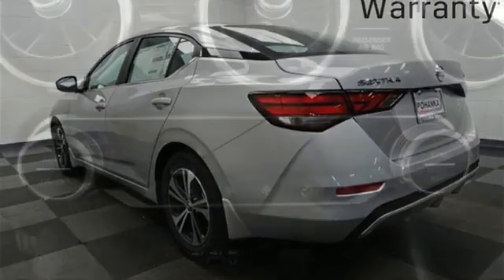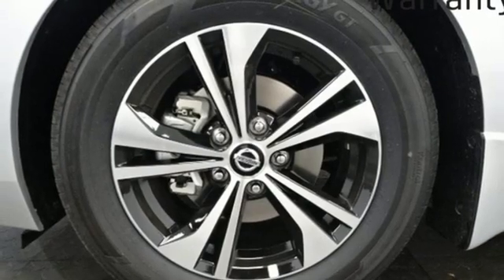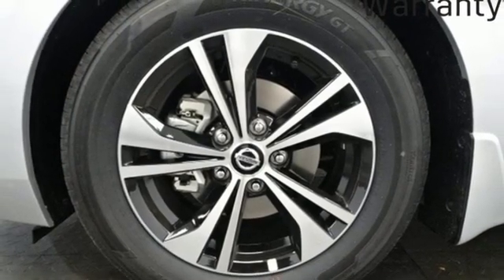Manual tilting steering column. Continuously variable automatic transmission. Aluminum wheels. Gas pressurized shocks. And I-4 engine.